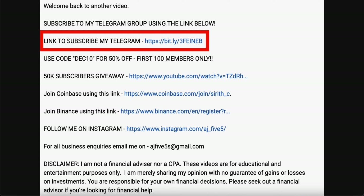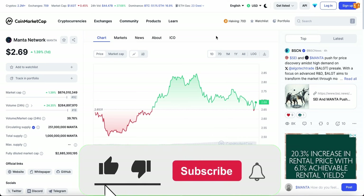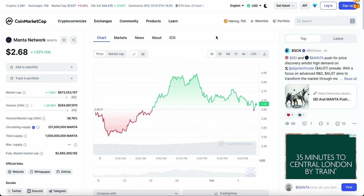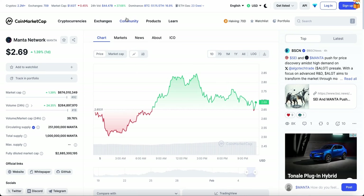Back to Manta Network — I'm not expecting it to pump anytime soon. However, I've seen a lot of comments saying it's going to hit $5 or $10 and that a pump is coming soon, but nothing like that is in my prediction. Comment down below how high you guys are expecting Manta Network to go in 2024 — I'm very intrigued to see how many of you are bullish versus bearish.